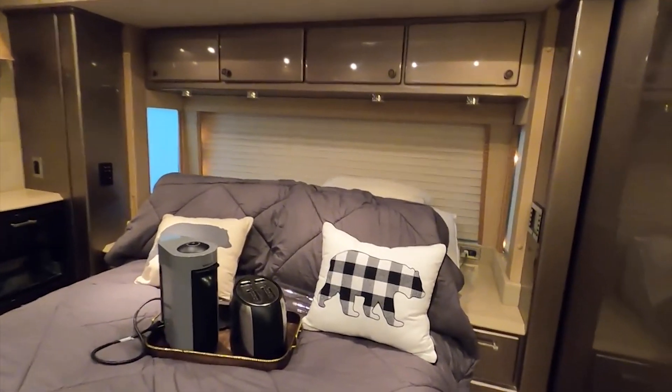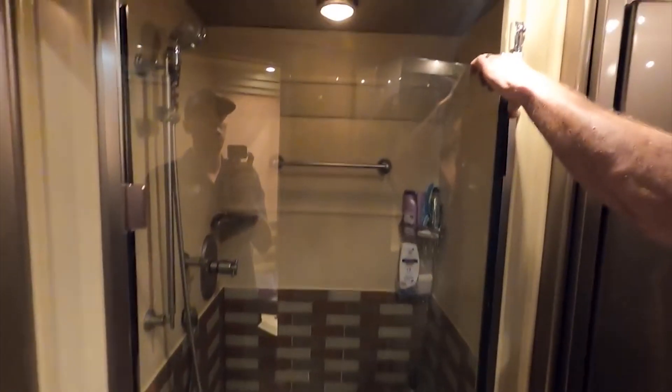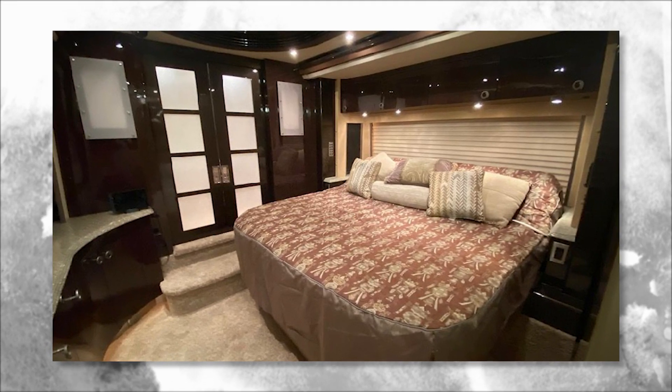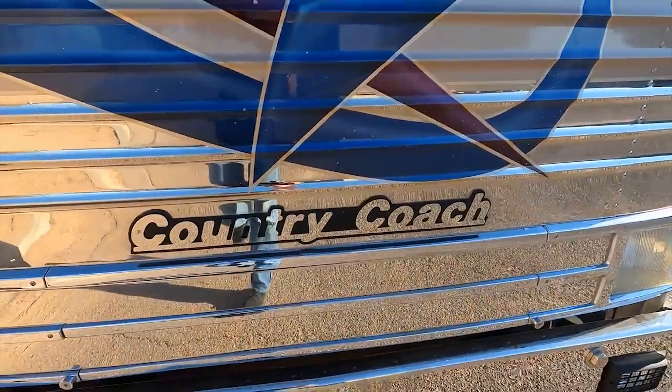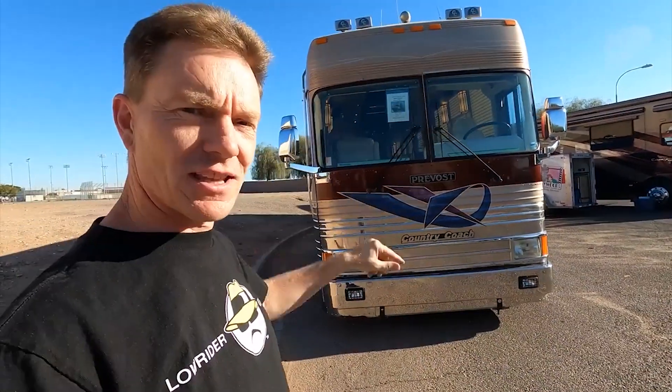The master suite offers a comfortable king-sized bed, a large walk-in closet, and an elegant en-suite bathroom with a spa-like shower and premium fixtures. Additional sleeping accommodations are also available for guests, ensuring that everyone has a comfortable place to rest after a day of exploring. And with a million-dollar price tag, this RV is definitely reserved for the most discerning of buyers.